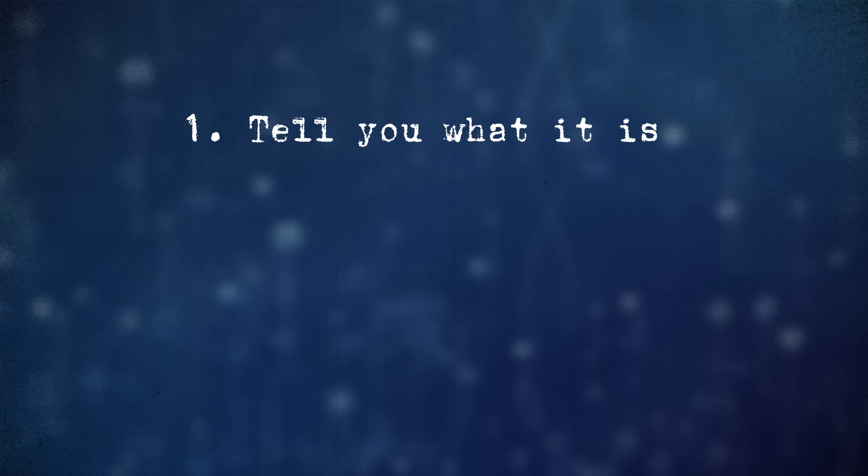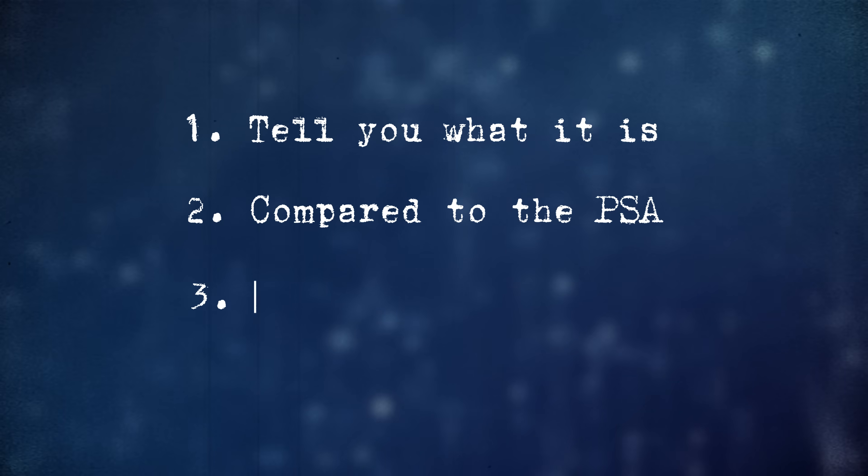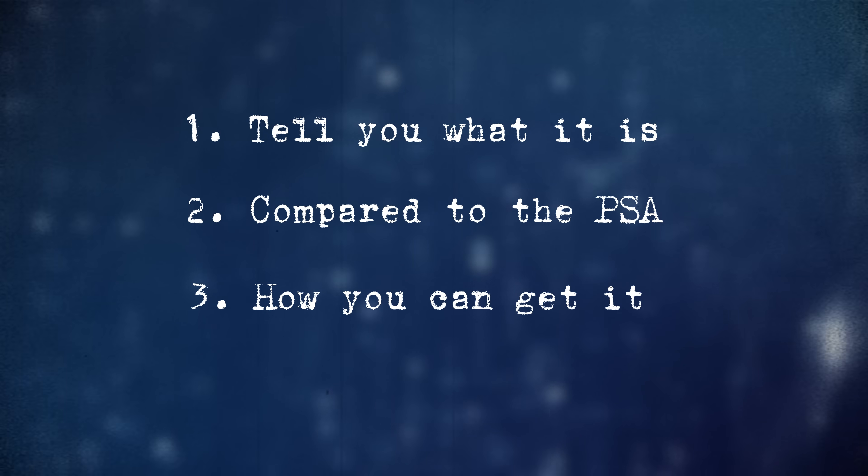I'm a doctor in the UK who talks to men about their prostates every single day, and honestly, this test could be a game changer. Today I'm going to tell you what it is, how it compares to the PSA, and how you might go about getting it. And I'll show you the role we could see it playing sooner than we think.